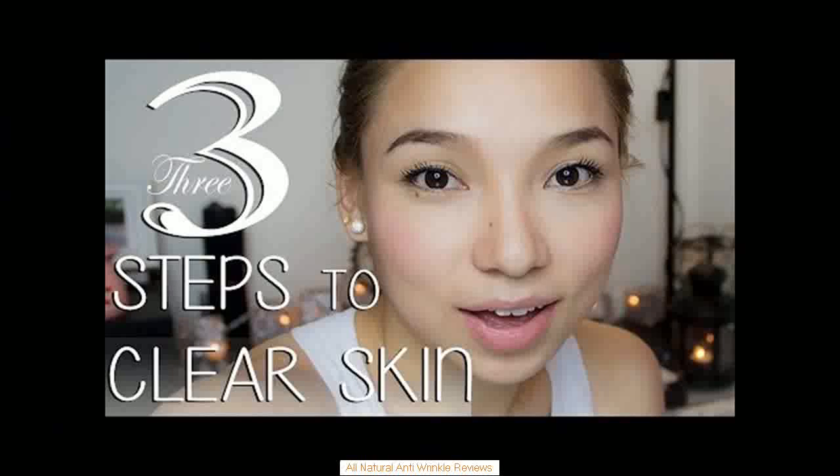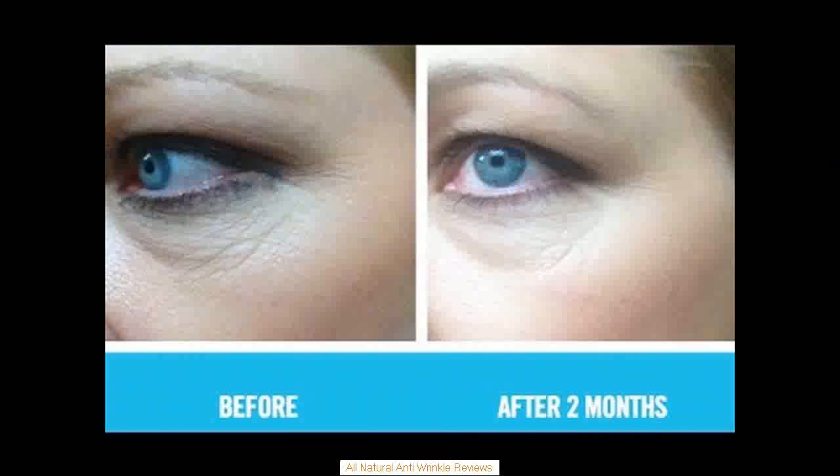When products containing chemicals are used on the skin, the delicate balance of the way skin renews itself can easily be disrupted. Creams containing harmless substances, such as shea butter or jojoba oil, may harbor preservatives like parabens. There's really no point in spending money on a product that won't help your skin the way you need it to.